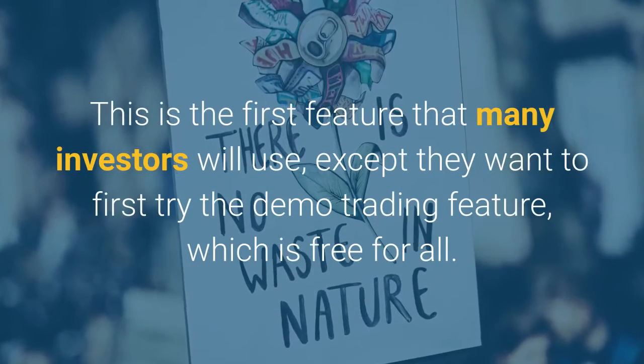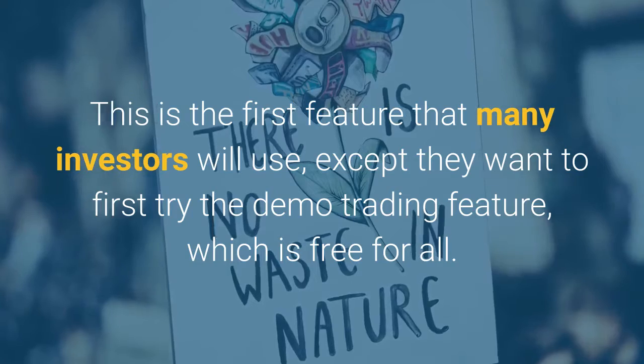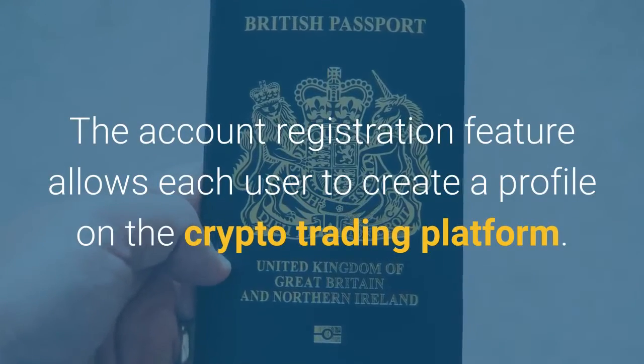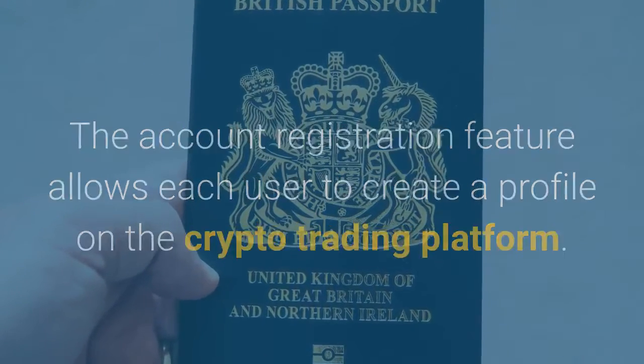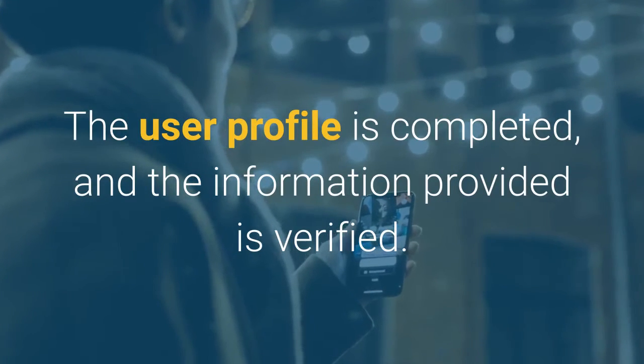This is the first feature that many investors will use, except they want to first try the demo trading feature, which is free for all. The account registration feature allows each user to create a profile on the crypto trading platform. The user profile is completed, and the information provided is verified.